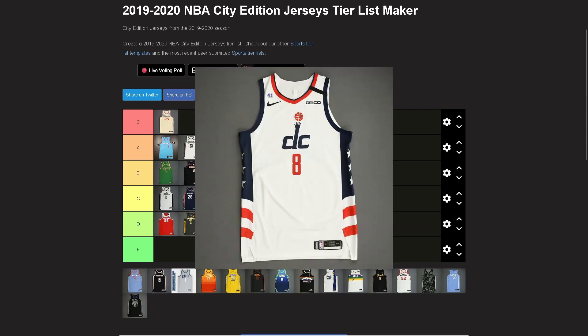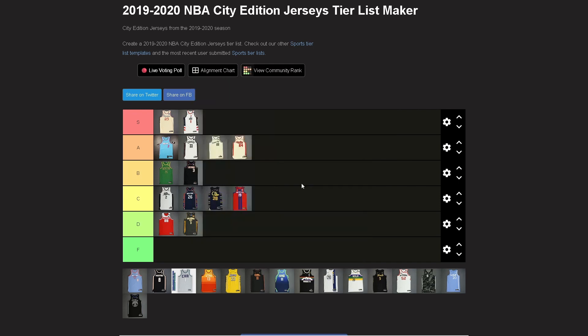Wizards — you know what, screw it: S tier. Holy cow, that's a great jersey. They improved on it — it doesn't say 'District of Columbia' anymore, just 'DC.' Nice alternate logo feel. There's a nice trim on the sides, puts some color in so it's not just white on white. They put the blue DC with the red basketball and red numbers. It's very American — best thing I can say about it.